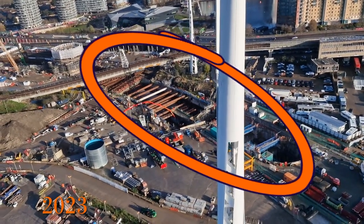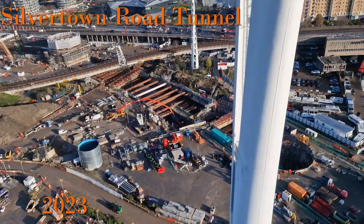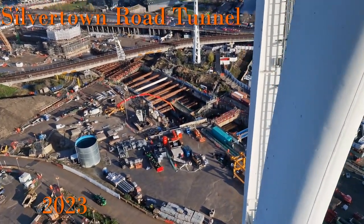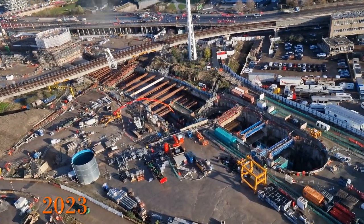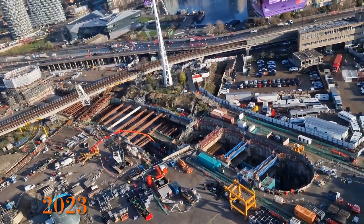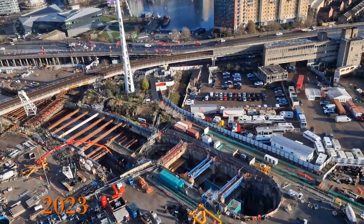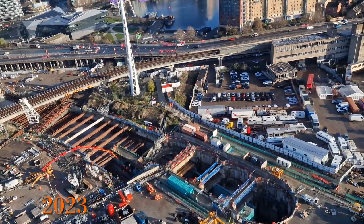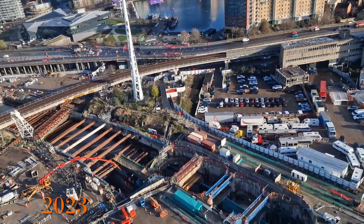After a bit of research I found out that this is actually the Silvertown Road Tunnel, due to open in 2025. It will have two lanes going in each direction, with the aim of reducing congestion going across the river. As this is such a prominent landmark at the moment, with a cable car flying directly over it, it will be very interesting to come back in a couple of years and see what the area looks like then.